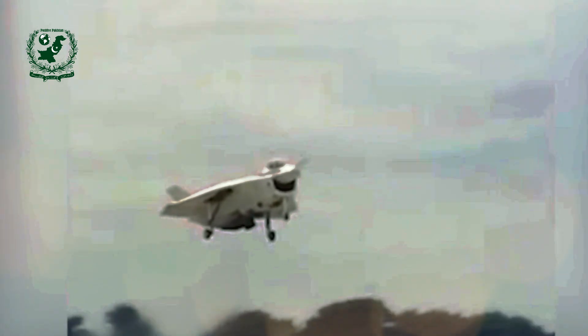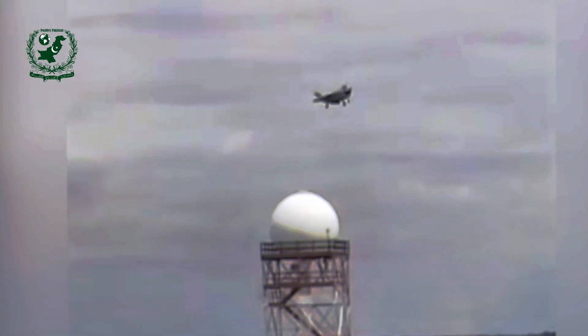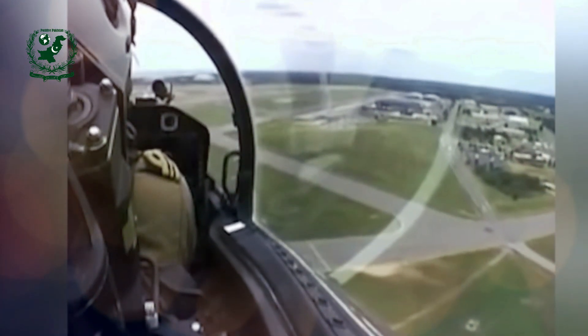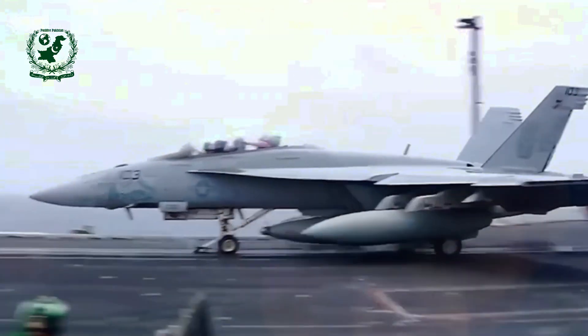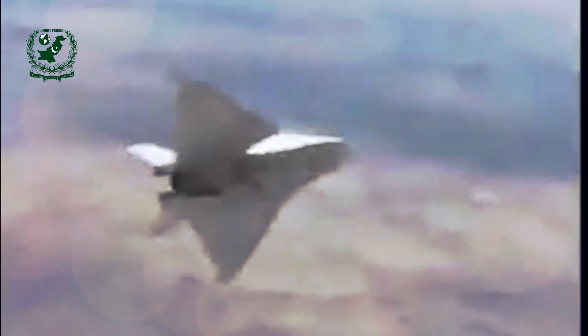The X-32's journey in the JSF competition was ultimately cut short when Lockheed Martin's X-35 was selected as the winner in 2001. One of the key reasons for Lockheed's victory was the versatility of the X-35's design. Lockheed's lift fan system, combined with vectored thrust, allowed the X-35 to transition between vertical takeoff and supersonic flight without needing any major modifications. In contrast, Boeing's direct lift system required removing components from the aircraft to achieve STOVL flight, making it less practical for real-world combat scenarios.